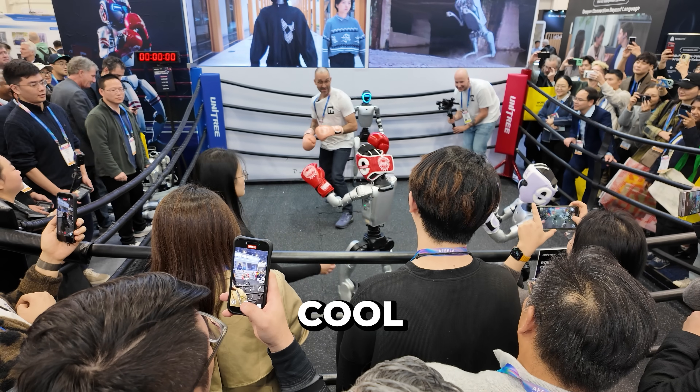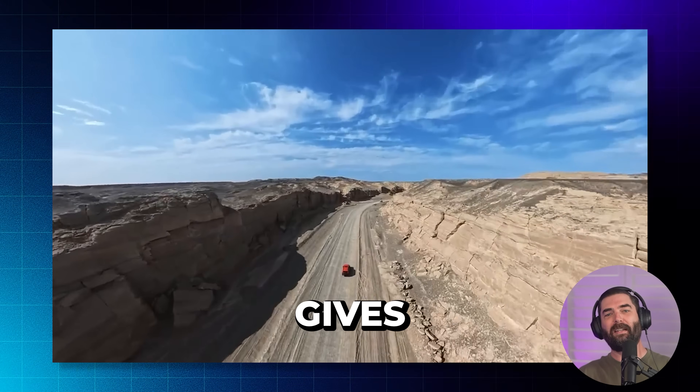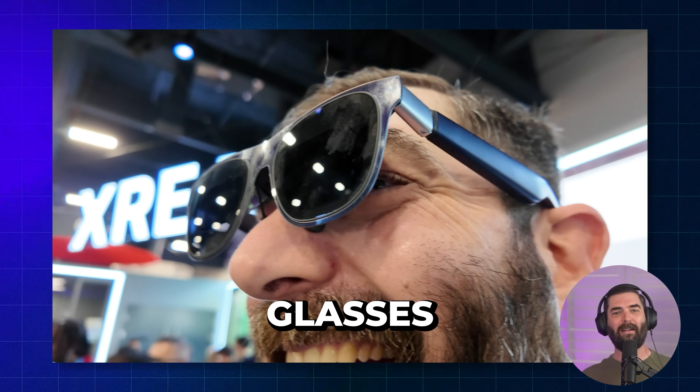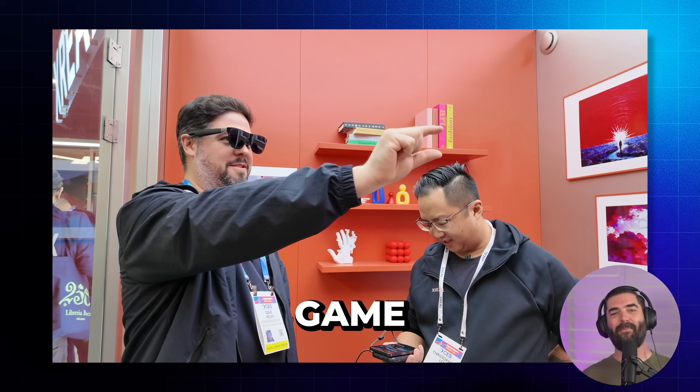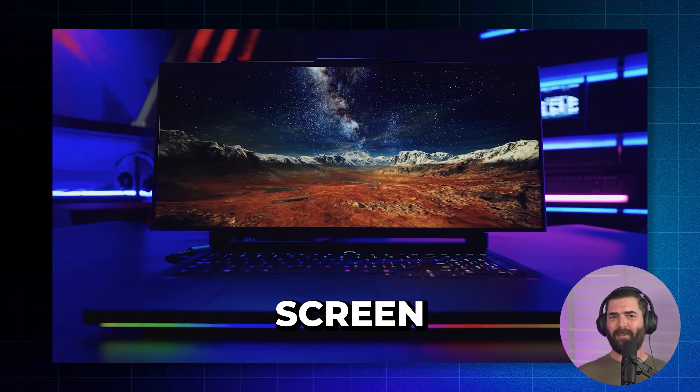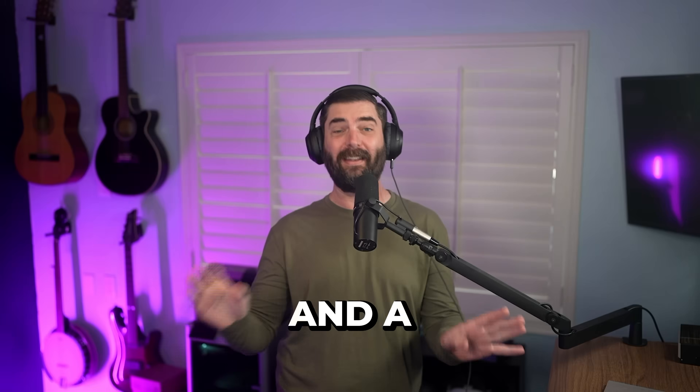I just got back from CES 2026 and there was some super cool stuff. I found a drone that gives you a literal 360-degree bird's-eye view, AR glasses that turn any 2D game or movie into 3D, a wheelchair that drives itself like a Waymo, a laptop screen that literally grows, and a ton more.